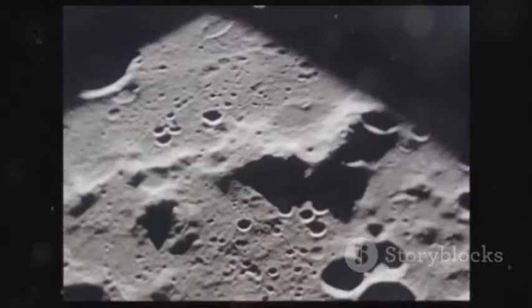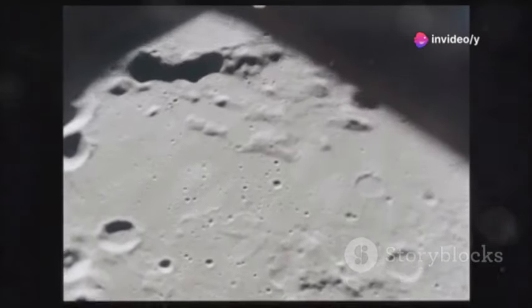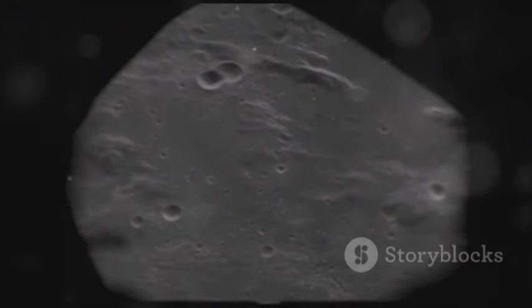Theophilus is relatively young, around 1 billion years old, and its well-preserved structure offers critical clues about the moon's geological past. Picture yourself orbiting above its rugged terrain, tracing the sharp rim and the terraced walls carved by ancient impacts.